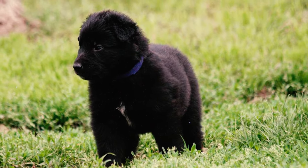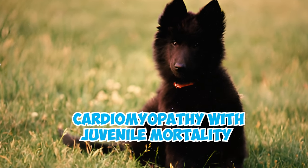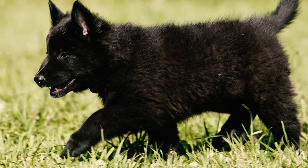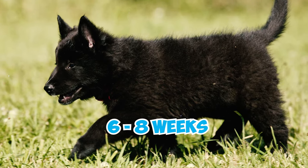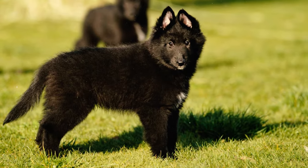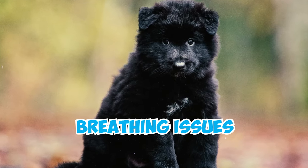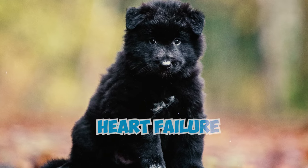A major health concern in puppies of the four Belgian Shepherd types is cardiomyopathy with juvenile mortality. This inherited condition leads to early puppy deaths, usually within six to eight weeks after birth. Initially the puppies grow in a normal manner, but they later show vague signs like vomiting, unsteady movements, and breathing issues, eventually resulting in heart failure.